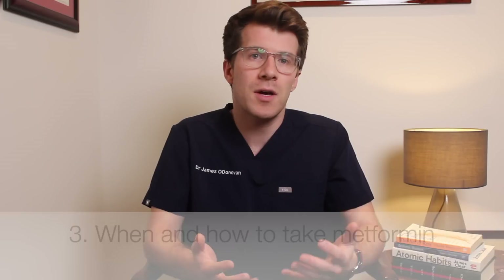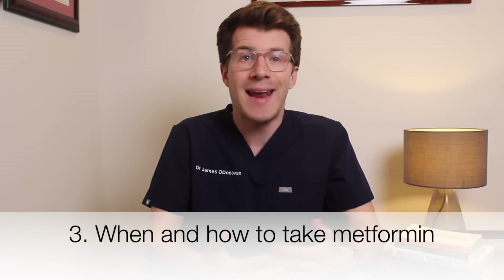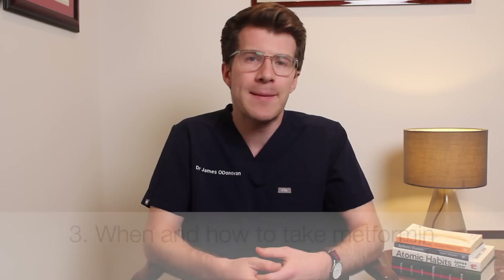So now let's cover when and how to take metformin. Metformin typically comes as two different types of tablet: standard tablets on the one hand and slow release tablets on the other, and it's also available as a liquid and sachets for children and people who find it difficult to swallow tablets. Standard tablets release metformin into your body quickly and you may need to take them several times a day depending on what your doctor advises. Slow release tablets work gradually so you don't have to take them as often.